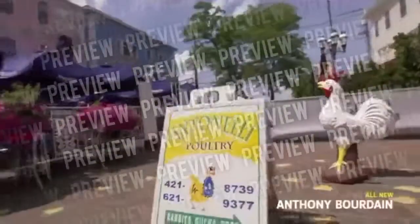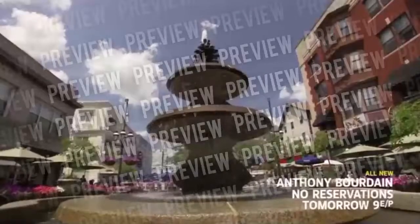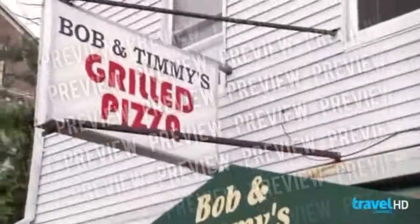Grilled pizza that you're not likely to find anywhere else. Providence's Federal Hill District is legendary for its rich Italian heritage and delicious eats. And in the early 1980s, the neighborhood gave birth to a one-of-a-kind culinary gem: the grilled pizza. Ever since, locals have flocked to Bob and Timmy's for grilled greatness by the slice.